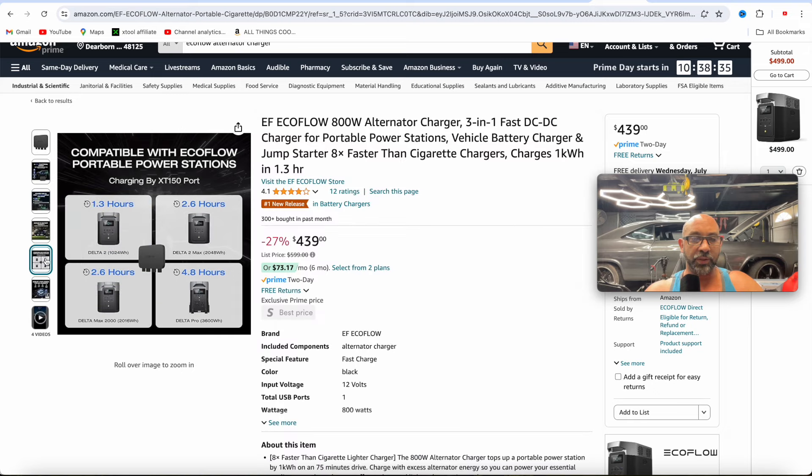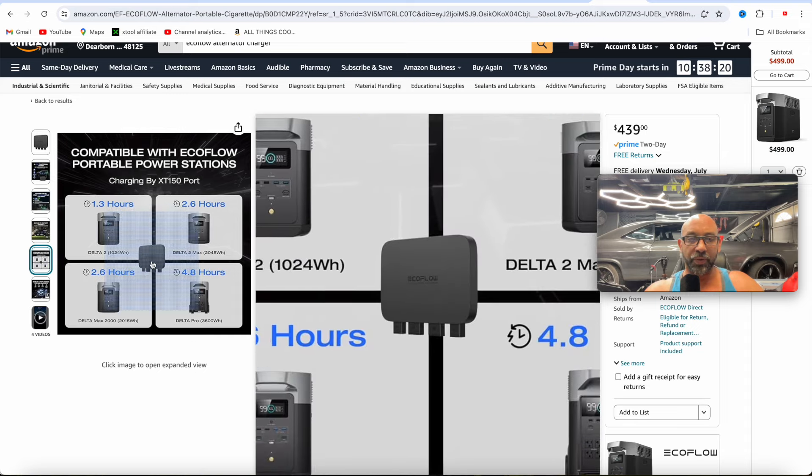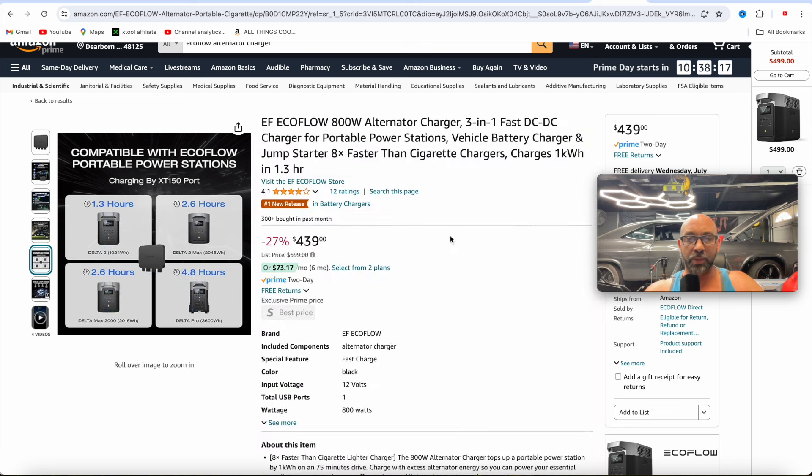The alternator charger can charge all your Delta devices — the Delta 2, Delta 2 Max, and the Delta Pro. It takes 1.3 hours to charge the Delta 2 and 2.6 hours to charge the Delta 2 Max. A nice way to fast charge your Delta power stations while on the go in your vehicle.